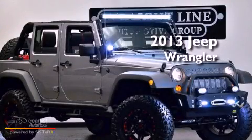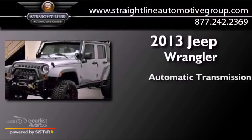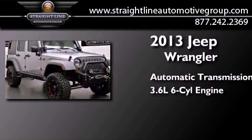This is a 2013 Jeep Wrangler Sahara. This SUV has an automatic transmission and a 3.6-liter V6.